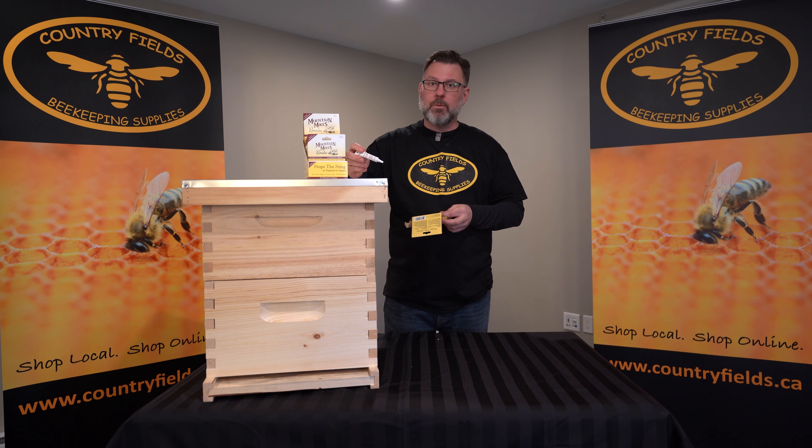We keep it always with us when we're in the bee yard these days — just a little bit of reassurance. For this and other great tips, visit countryfields.ca.